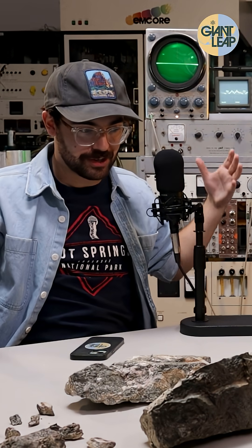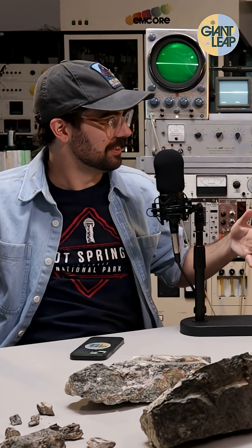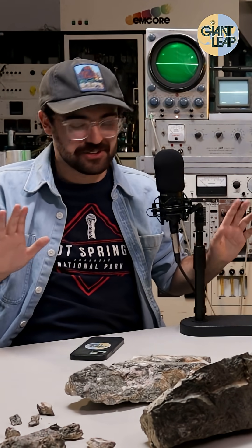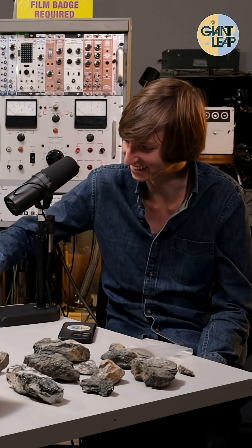Taylor, we came in here to film an episode. There are rocks on our table. Yeah, I was running out of space. I had to put the uranium ore on the table. That's what I was... So, am I in danger? I don't know. It's fine.